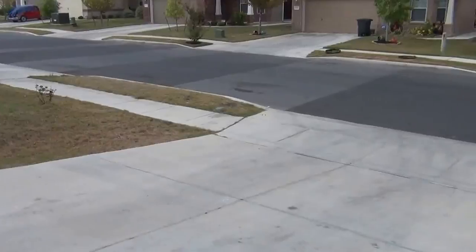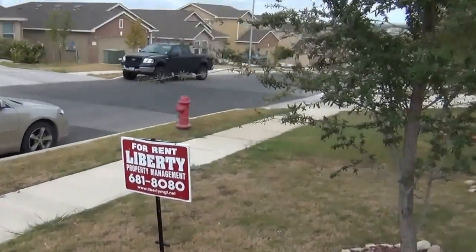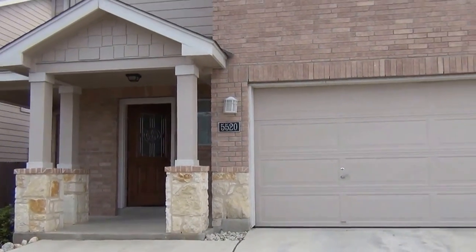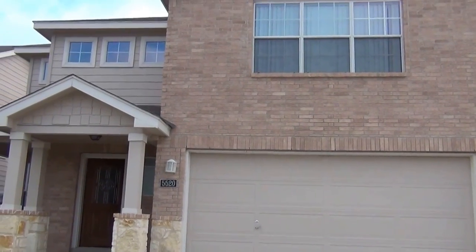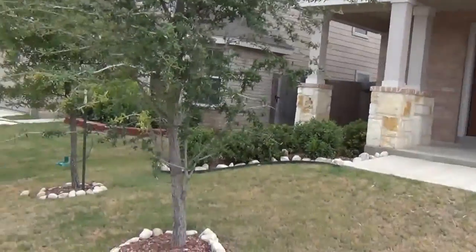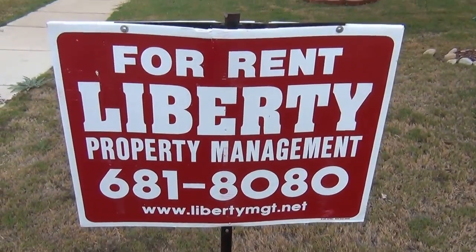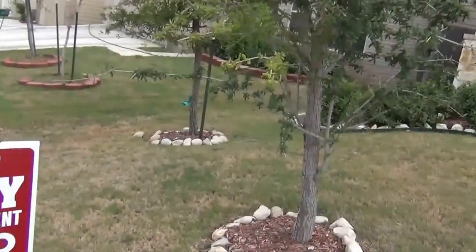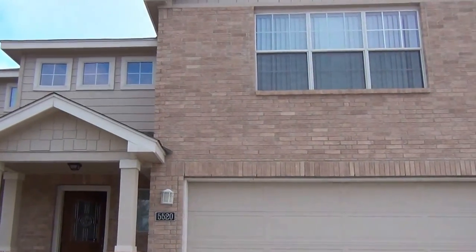I'm going to go back outside and take one more look at the front. It's got some rock and some brick on the front there — looks good. If you want to see the house in person or get more info, you can call Liberty Management at 681-8080, or the listing agent is Cecilia Prendergast. Her phone number is 210-849-1247.